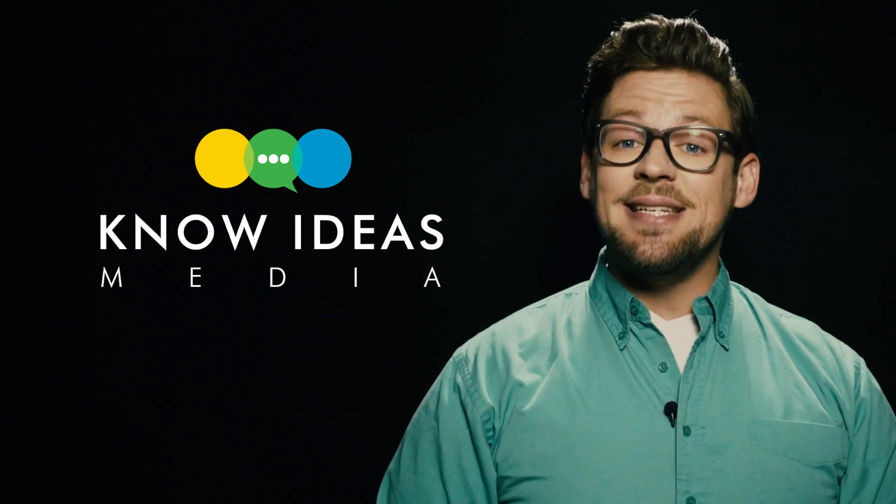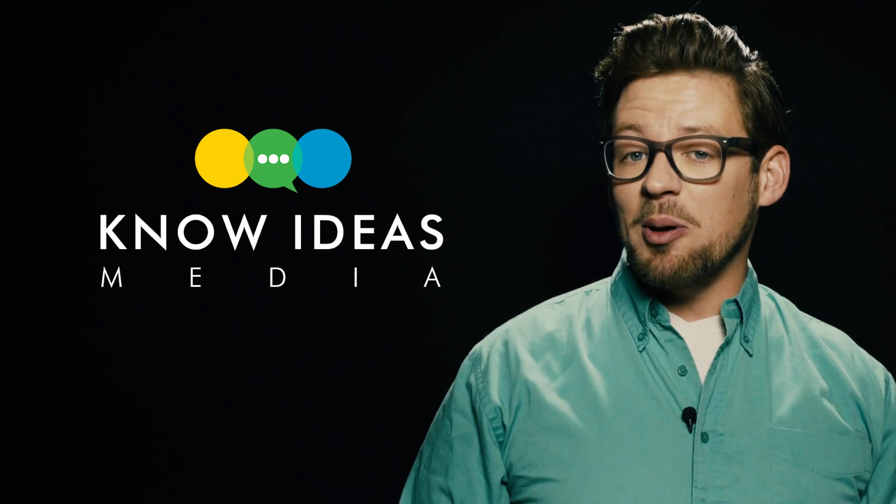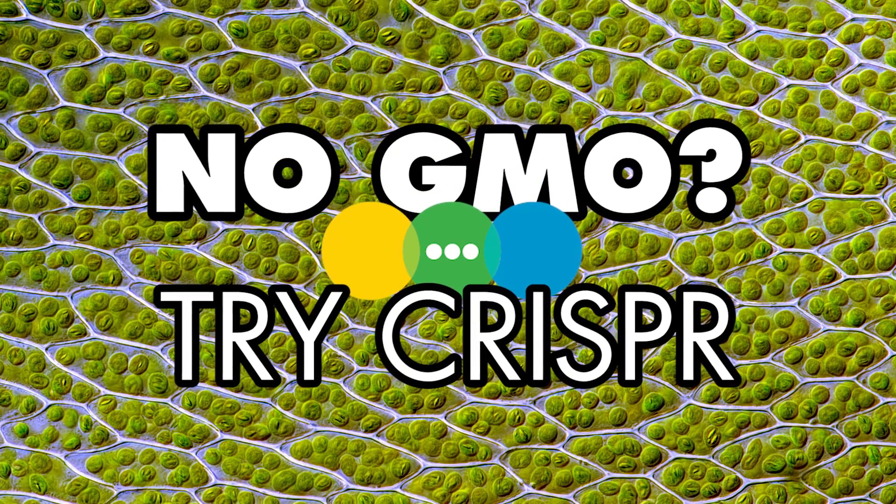Hey everyone, welcome to No Ideas Media. I'm Nick Syke and I gotta say I'm pretty happy about some major news that happened recently. CRISPR won't be regulated as a GMO. That's huge.